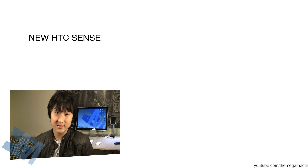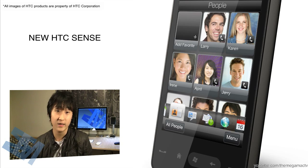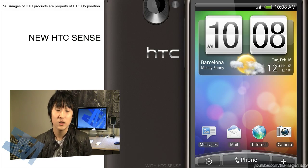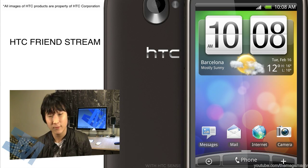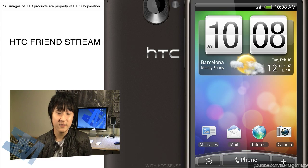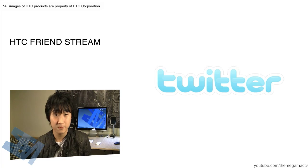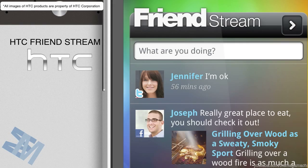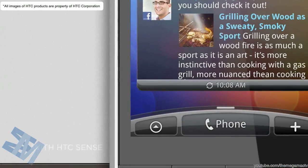The first update they announced was a new version of HTC Sense, which is the skin that HTC puts on a lot of their cell phones running Android and Windows Mobile. The first update they've added is a new widget called the HTC Friend Stream. What that does is it basically collects all the updates from your social networks — for example, Twitter, Facebook, Flickr — and puts it into one flow of updates that you will see as a widget on your home screen.